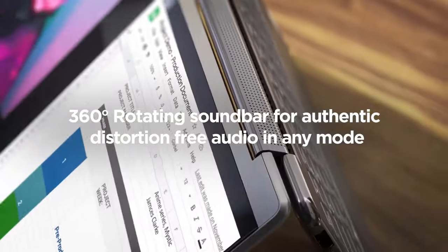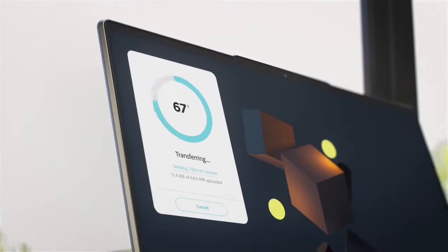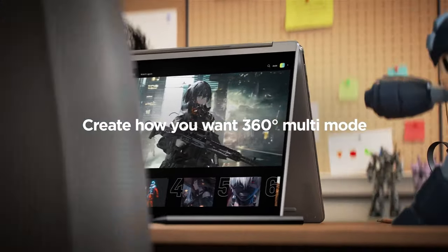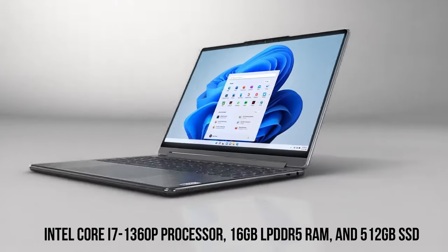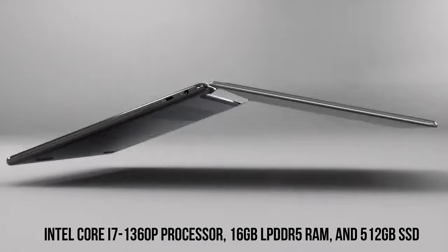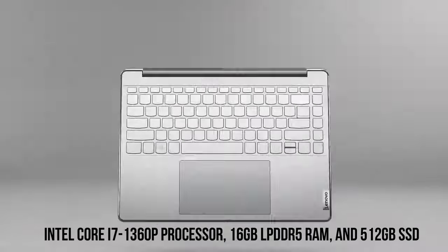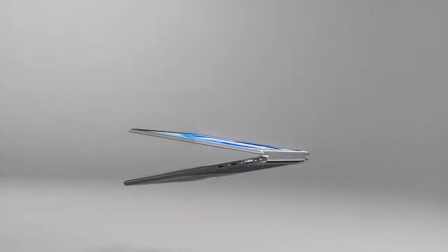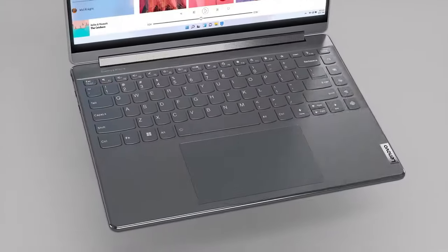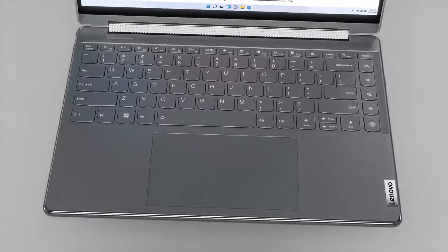The laptop's sleek, all-aluminum exterior and robust 360-degree hinge contribute to its premium feel and versatility. Powered by an Intel Core i7-1360P processor, 16GB LPDDR5 RAM, and a 512GB SSD, the Yoga 9i excels in productivity tasks. Its blisteringly fast SSD ensures swift data access, providing a smooth user experience.